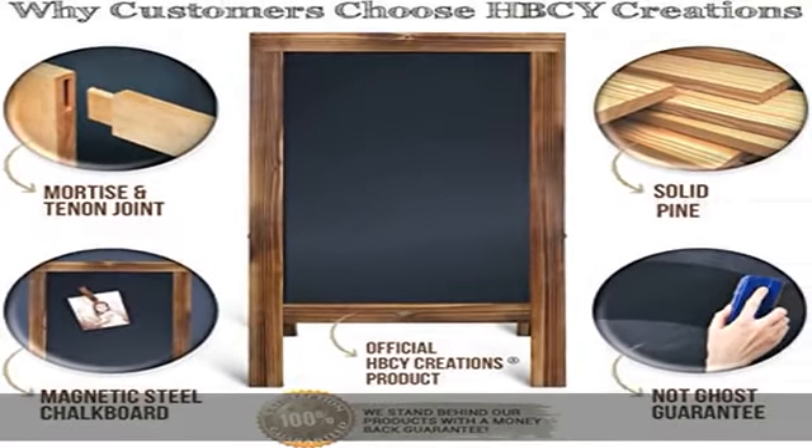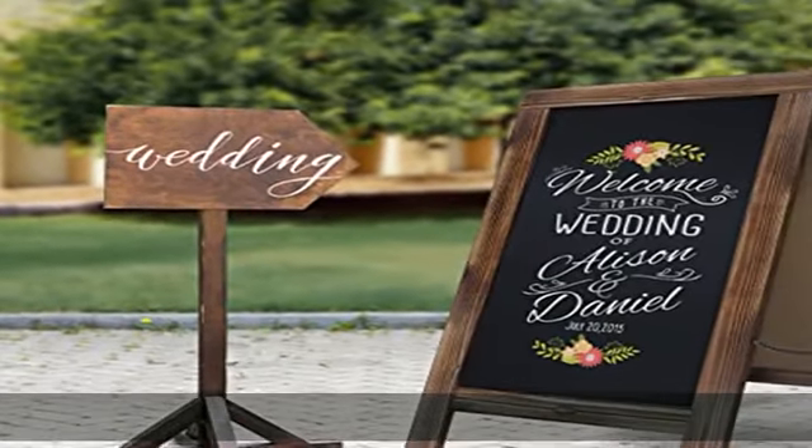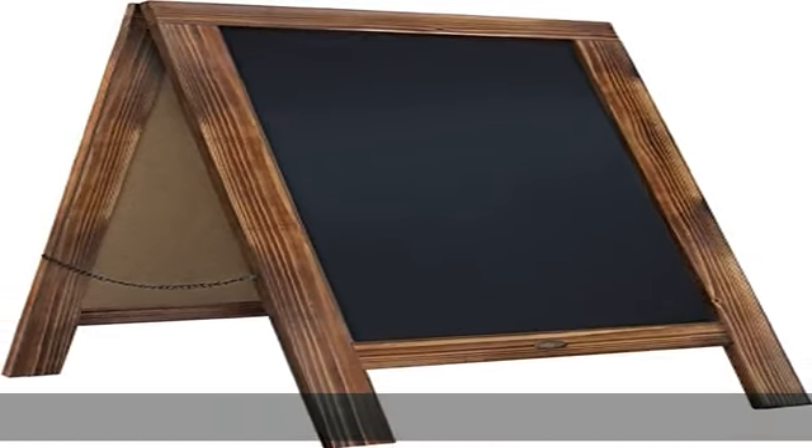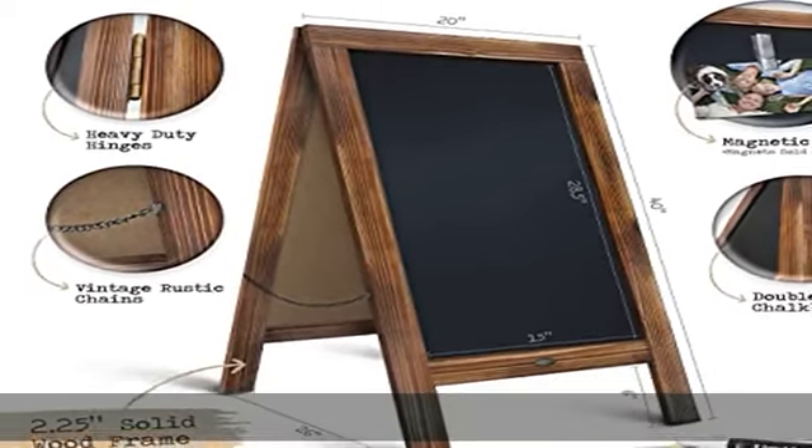Magnetic surface: in addition to offering the texture of a traditional wood street sign, our A-frame chalkboard features magnetic porcelain steel so you can decorate it with letters, messages, photo cards, jokes, etc. Compatible with liquid chalk markers as well as regular chalks.